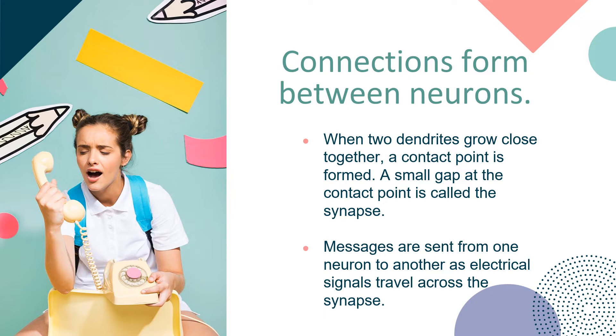Here are the connections formed between neurons. When two dendrites grow close together, a contact point is formed. A small gap at the contact point is called the synapse. Messages are sent from one neuron to another as electrical signals travel across the synapse.